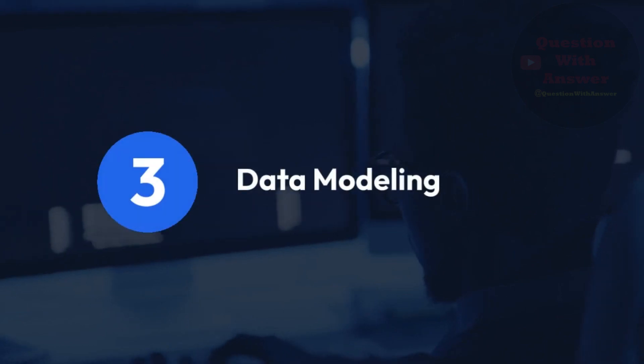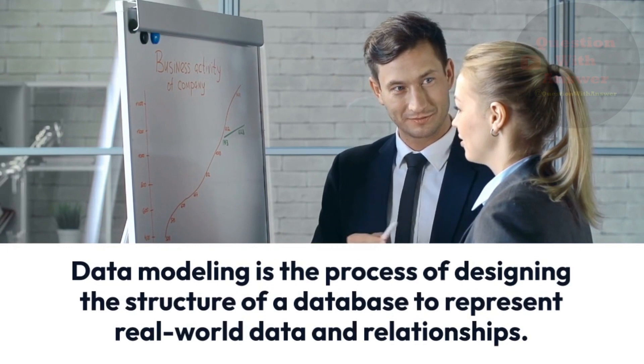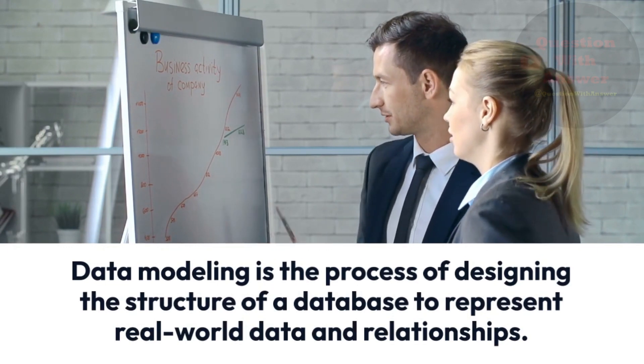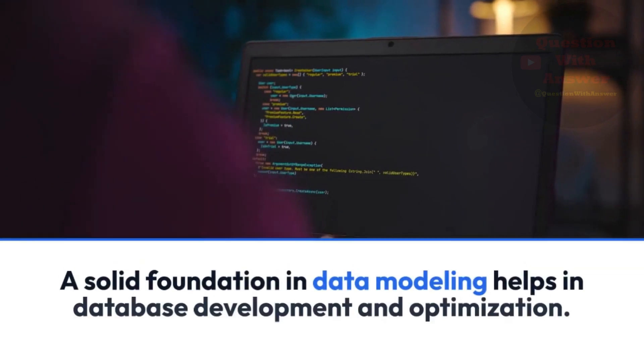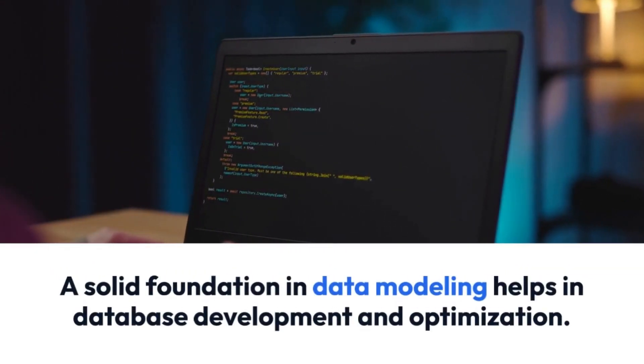3. Data Modeling. Data Modeling is the process of designing the structure of a database to represent real-world data and relationships. SQL Developers should excel at creating ER (entity relationship) diagrams and understand the importance of choosing the right data types for each column. A solid foundation in data modeling helps in database development and optimization.